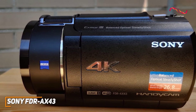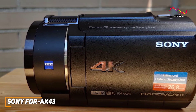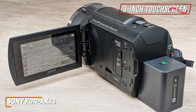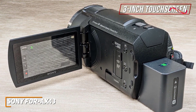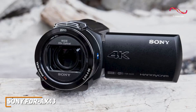The Sony FDR AX43 offers a great combination of high-quality performance and affordability. Its compact design can easily be held with one hand, making it an ideal choice for on-the-go filming or vlogging. It features a three-inch flip-out touchscreen LCD display that automatically powers on when you open the screen to adjust settings, and it uses White Magic technology to deliver a clear picture with enhanced brightness, along with audio level controls for the built-in microphone.